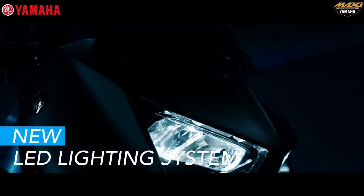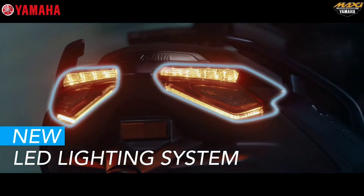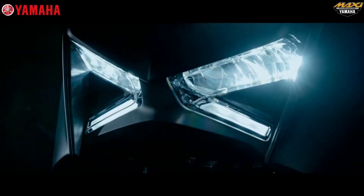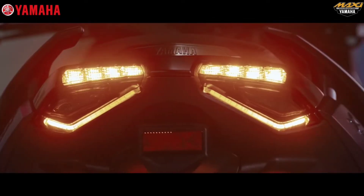An all-new LED lighting system with hazard lamp — the entire lighting system uses LEDs. The headlight design features an X character that looks very iconic, modern, and sporty. It is also equipped with hazard lights as a sign of an emergency experienced by the driver.